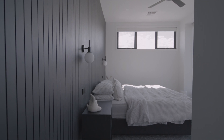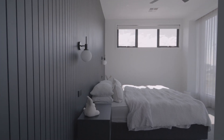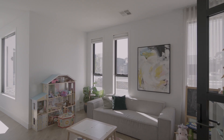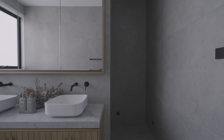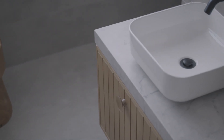Upstairs, we have the primary bedroom with its own ensuite and his-and-her robes. Off that, we have three bedrooms and an additional living room. The bathrooms upstairs are a modern take on a three-way bathroom — the shower and toilet space is hidden behind the vanity, and the vanity is the showpiece.